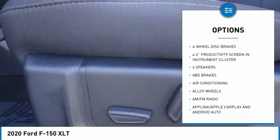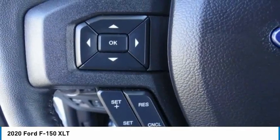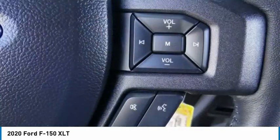Remote keyless entry. Fog lights. Speed control. Front license plate bracket. Four wheel disc brakes.